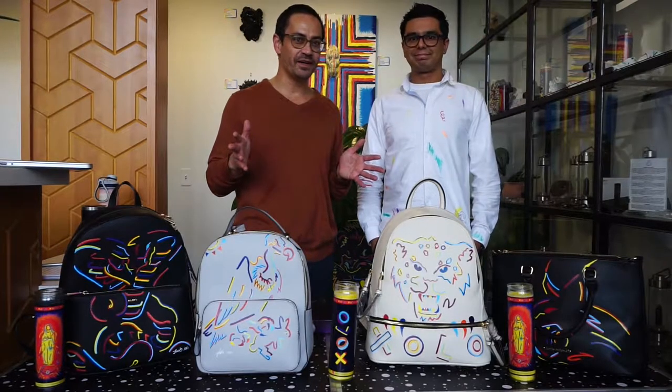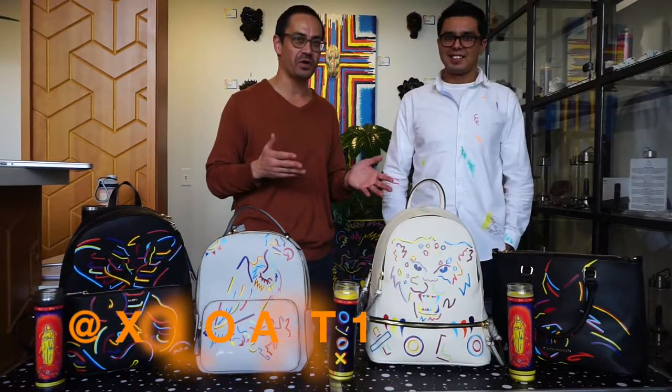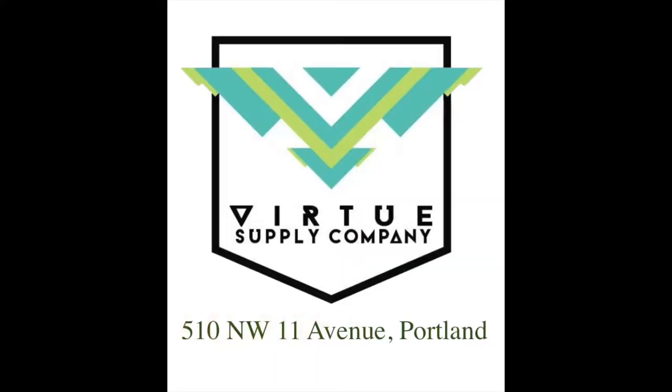Hi guys, welcome to my channel. Today we're here with Shiloh of XOella Art at Virtue Supply Company, 510 Northwest 11th Avenue in Portland, Oregon.